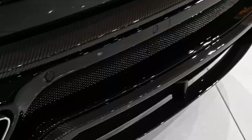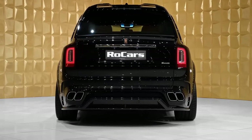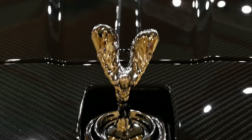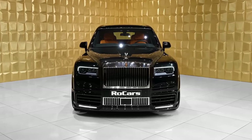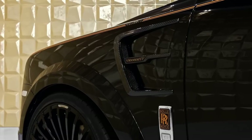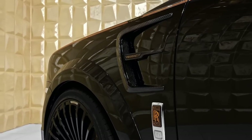One of the most recent and remarkable models from Rolls-Royce is the Cullinan, which was launched in 2018. The Cullinan is the first SUV from Rolls-Royce, named after the largest gem-quality diamond ever found, and is designed to offer the ultimate luxury and comfort in any terrain and climate.